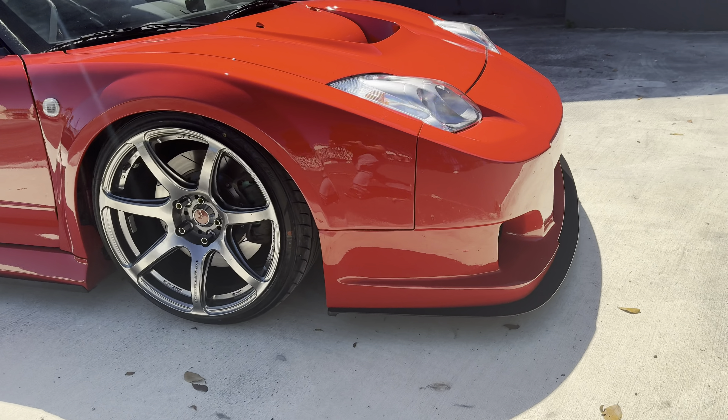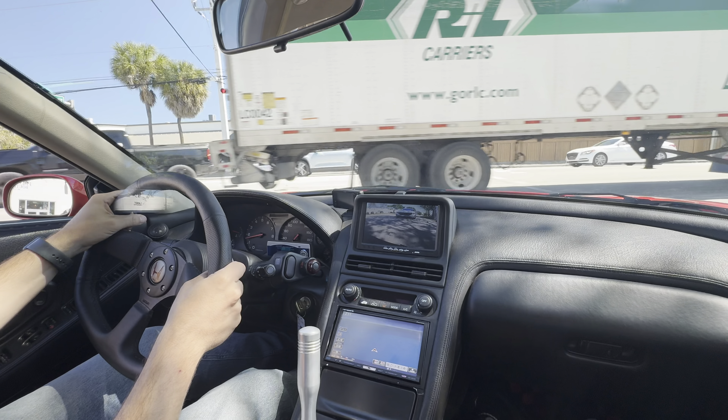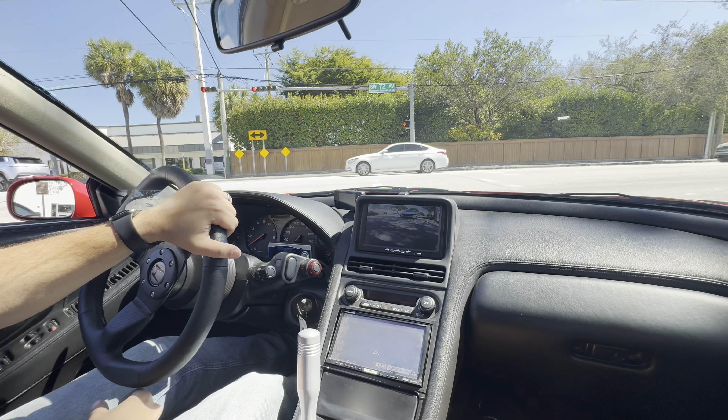Alright, here we go for the driving video. We're doing the driving portion of the video with the '91 NSX.